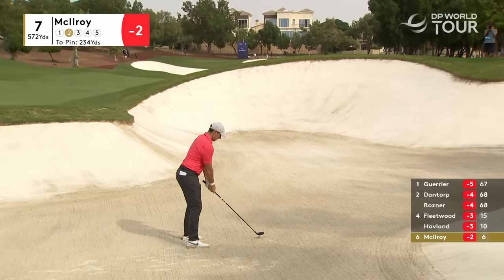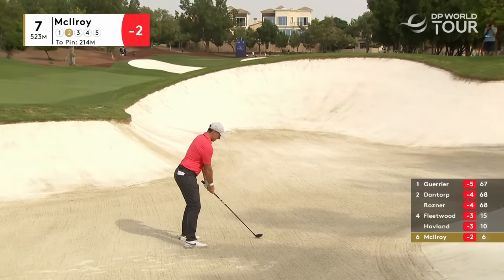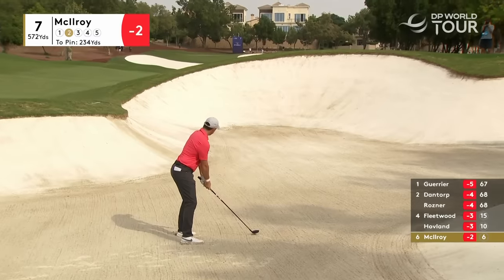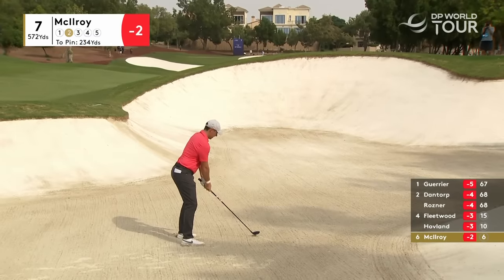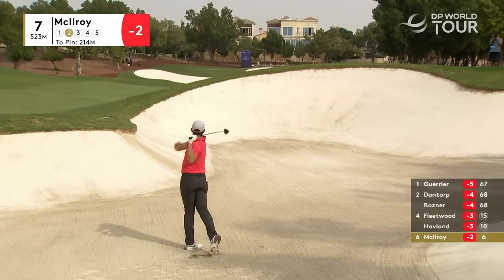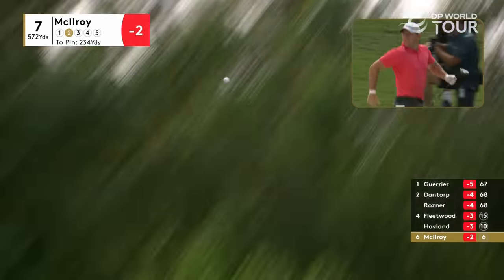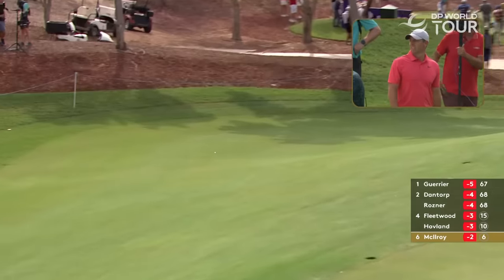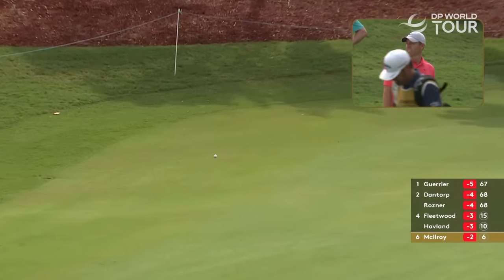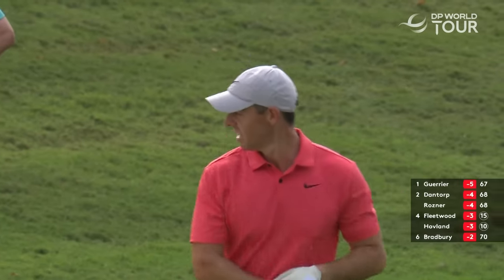Now what have we got here from McElroy? He's got a good lie, only 234 out, but like I mentioned about coming up short, there's a little bit of pressure attached to that — more so for McElroy out of the sand. It's also a brave miss from McElroy — pretty brave shot.